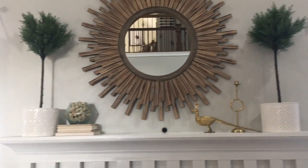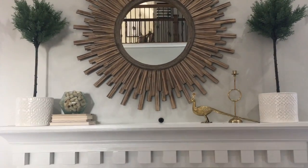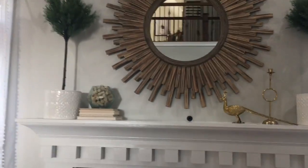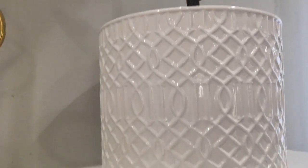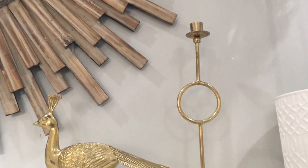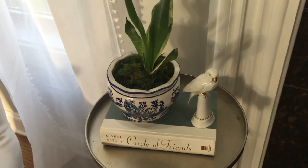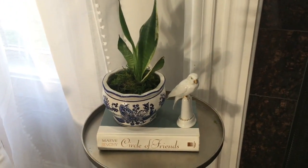I don't feel like I'm great at styling mantles, but one thing I do know is that I like to keep it simple. Here I have just a pair of faux planters from IKEA and some HomeGoods planters with a trellis pattern. I have this vintage brass peacock and a candle holder just for a little bit of height, books with some wine corks propped on top. Everything is just very easy, nothing complicated, and most of my books are thrifted.